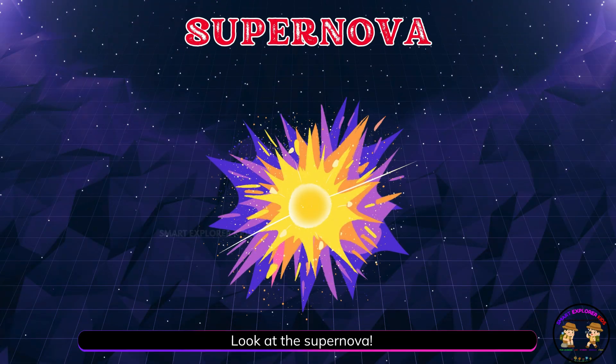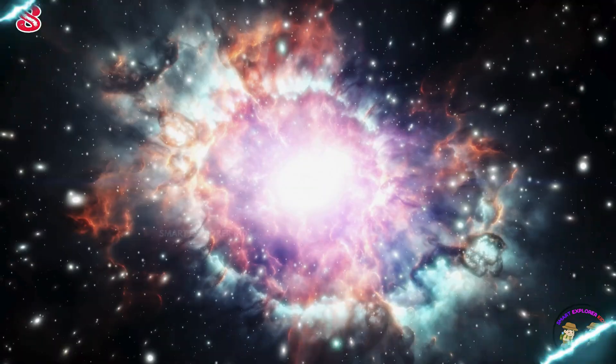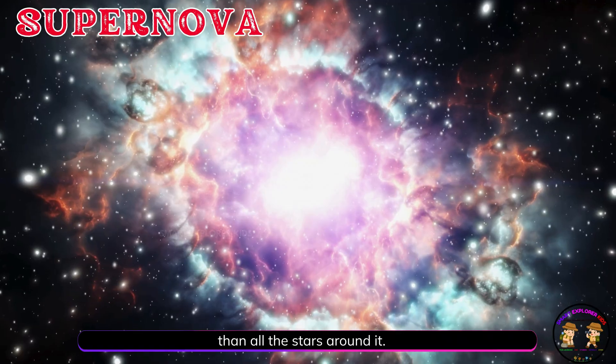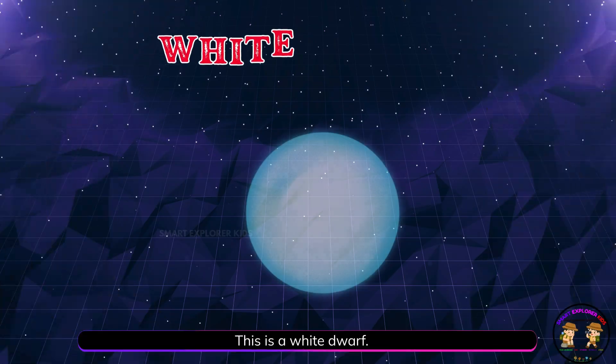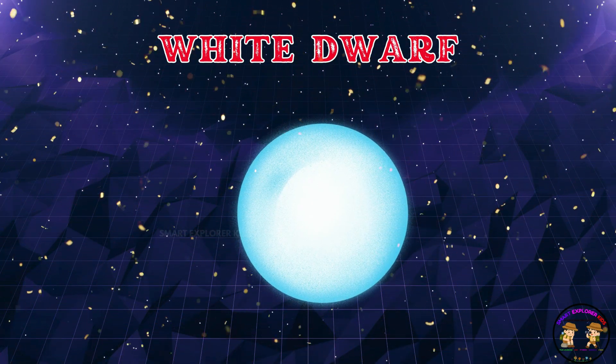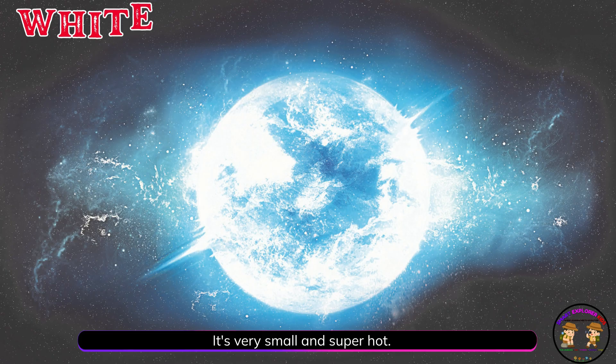Look at the supernova. A supernova is a huge star explosion that shines brighter than all the stars around it. This is a white dwarf. A white dwarf is what's left after a small star dies. It's very small and super hot.